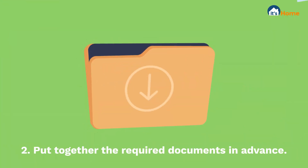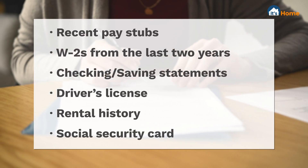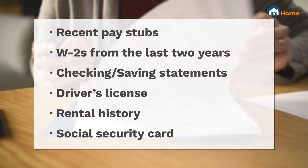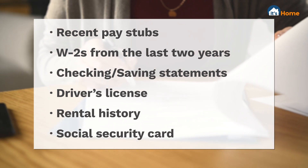Next, buying a home involves a lot of paperwork. To help speed up the process, we recommend you have these documents on hand: recent pay stubs, W-2s from the last two years, checking and savings account statements, driver's license, rental history, and social security card.